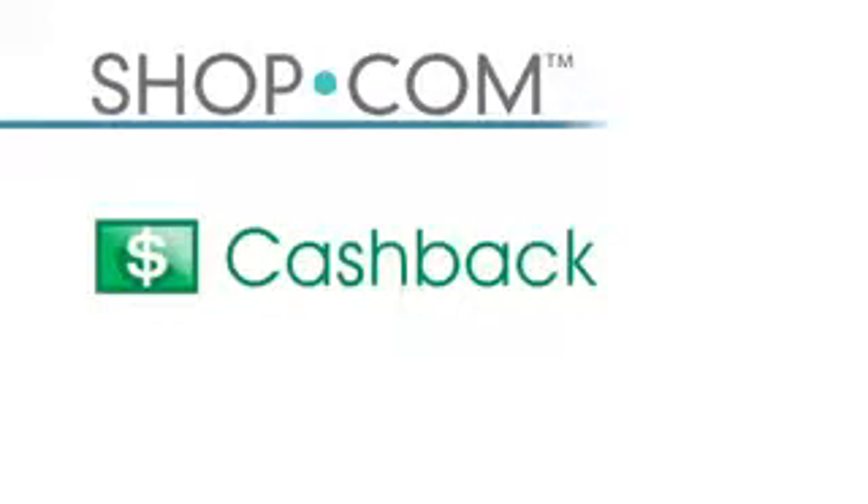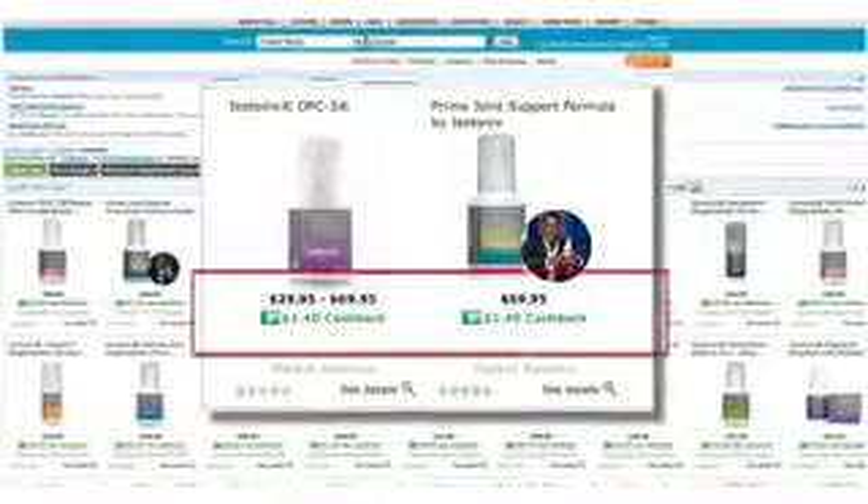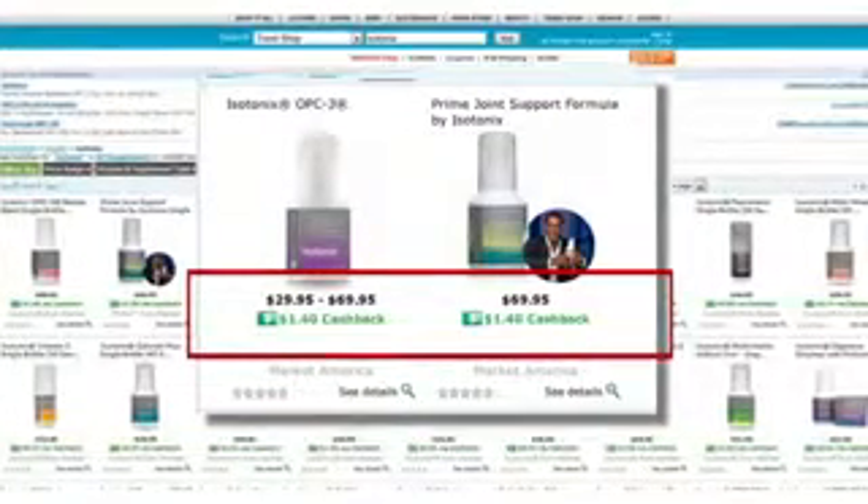In addition to seeing the best prices and deals, Shop.com offers a revolutionary cash back feature. For products and services you buy on Shop.com's website, anytime you search for a specific product you will not only see the best price but also the accompanying cash back. All of the Market America products that your customers love to buy are featured on the Shop.com website with all of the appropriate cash back values.